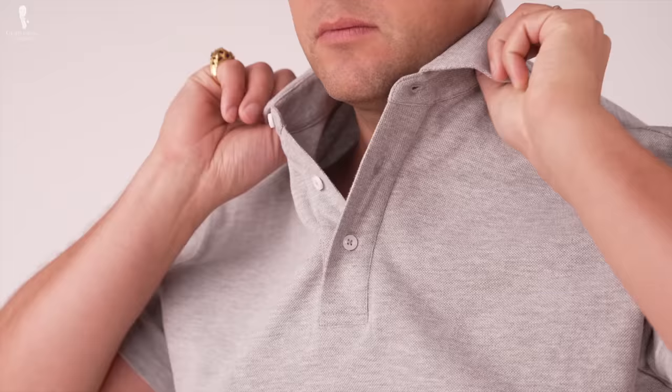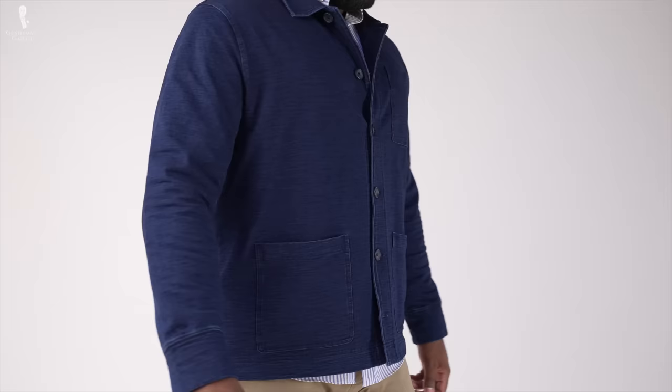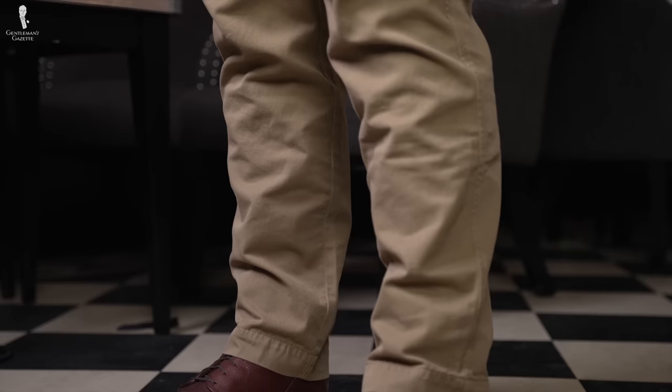In warmer climates, the Gurkha trouser can be paired with a whole bunch of different classic menswear pieces. Light and breezy Cuban collar shirts are a great pairing partner, lending a bit of a vintage aesthetic. Short-sleeve polo shirts are also a welcome addition, and we've even seen them look good with t-shirts. If you need versatility, add an over shirt in cotton or linen. For hot weather, look for a pair of Gurkha trousers with a looser fit to promote airflow and keep you feeling cool.